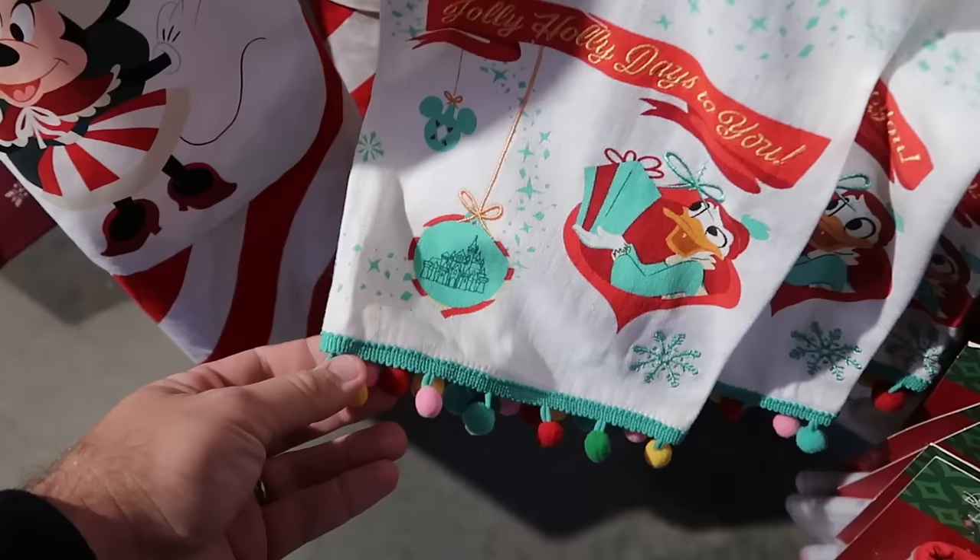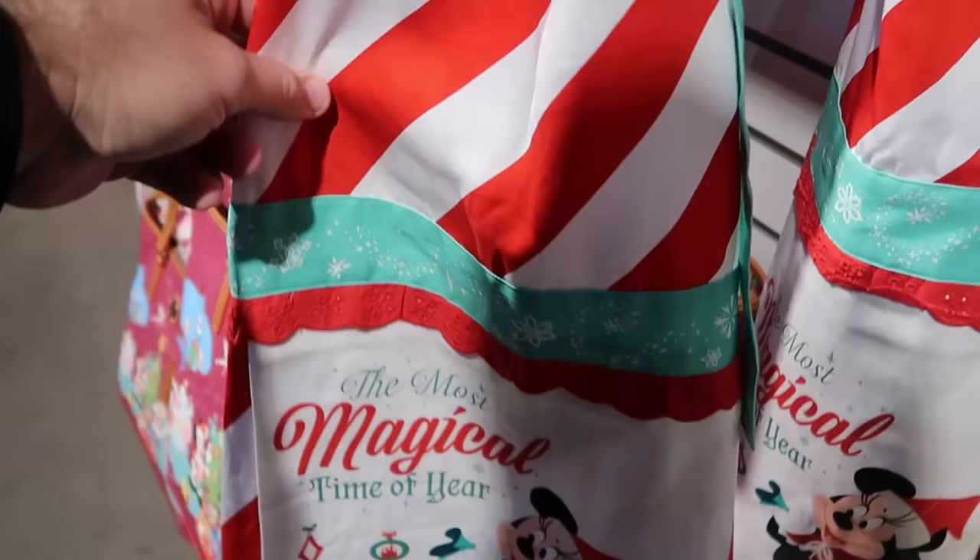They also have kitchen aprons — 'The Most Magical Time of Year' with Minnie Mouse in a nice candy cane stripe pattern, $14.99, marked down from $35.